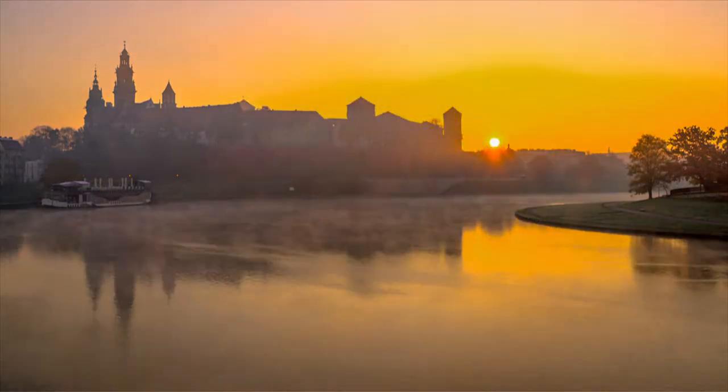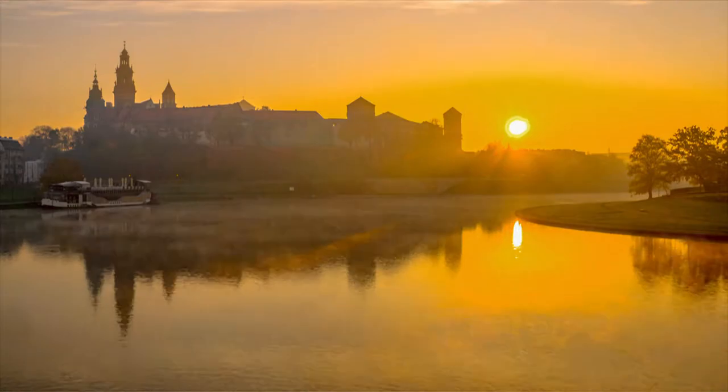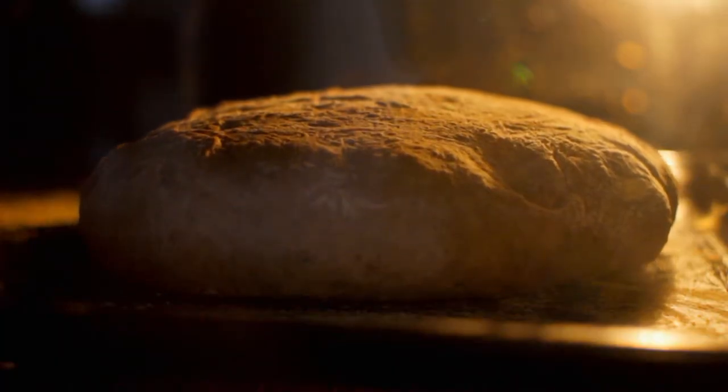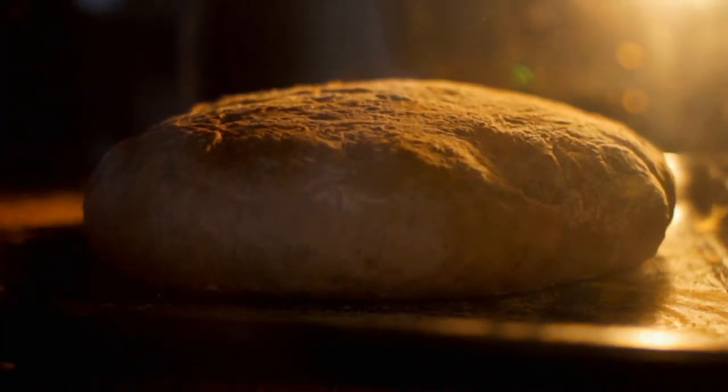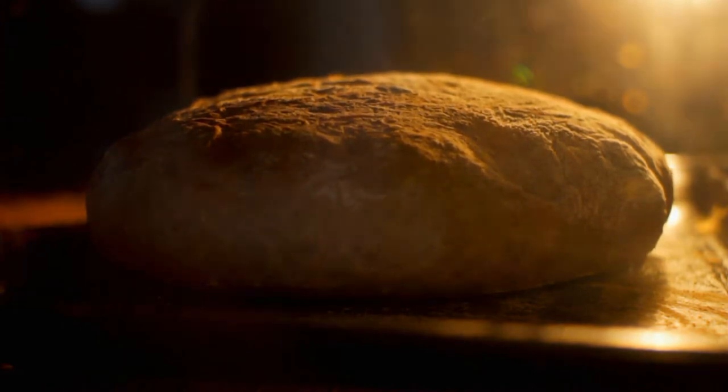Podróż z klimatem i z pasją rozpoczynamy podążając śladem okruszków, drogą od ziarenka do bochenka. Ruszamy szlakiem chleba prądnickiego. By poznać jego historię, trafiamy do Muzeum Chleba, Szkoły i Ciekawostek w Radzionkowie.